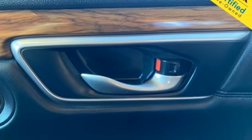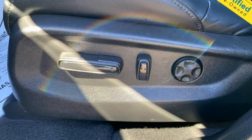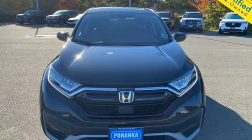Memory exterior door mirror settings, external memory control, express open and close sliding and tilting sunroof, doors and push button start proximity key, and i4 engine.